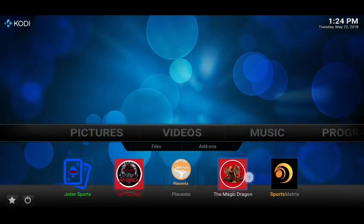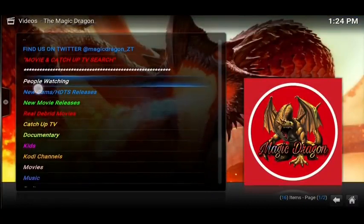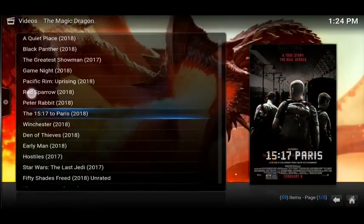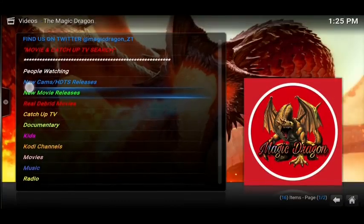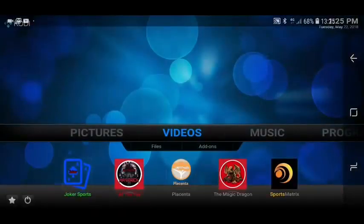And then this one over here called The Magic Dragon — we're getting that from the same repo. Inside here we've got a 'People Watching' section where you're going to find the latest movies. It works just like a search engine — you click on what you want to watch and then it goes looking for it over the internet. We've also got new movie releases, catch-up TV, something for the kids, some music, some radio, some sports, and TV and entertainment.